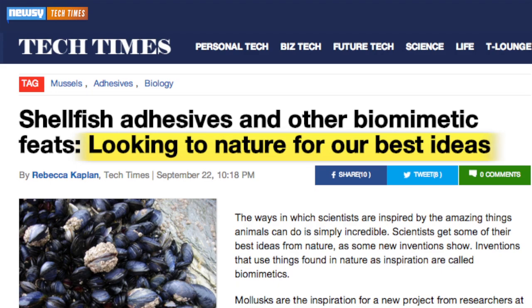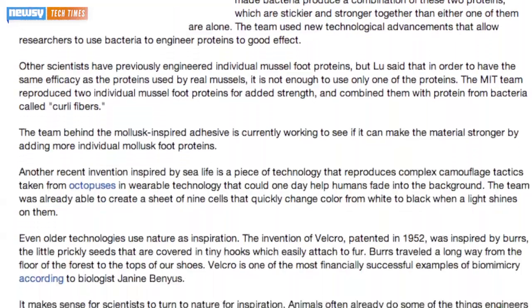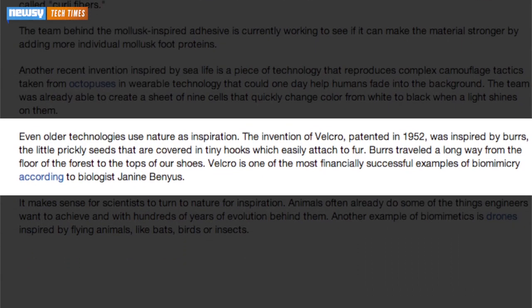As Tech Times points out, scientists have long taken cues from nature when it comes to engineering new technologies, citing how Velcro was inspired by the way burrs stick to fur.